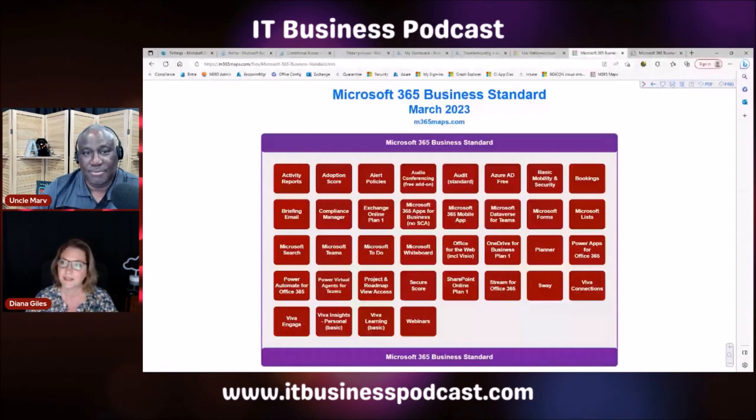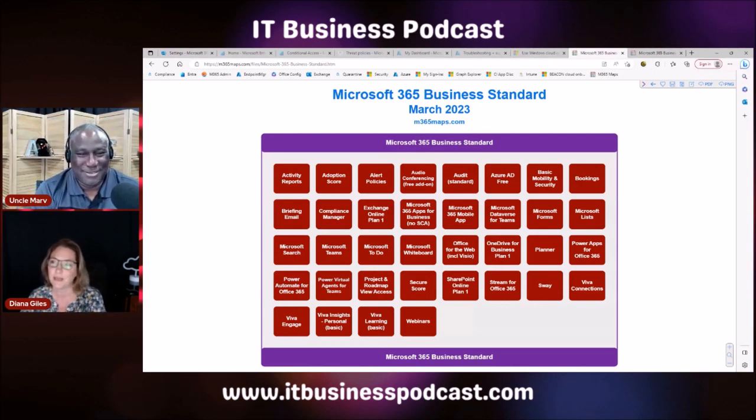There is our screen. It looks like a game show — I'll take Azure AD free for 200. It does look like Jeopardy a little bit. But this is a website called m365maps.com. I love these graphics because they really give you a good representation of the differences between all the various licensing.